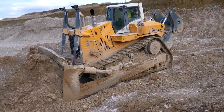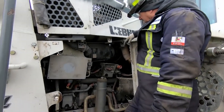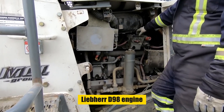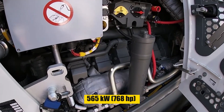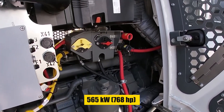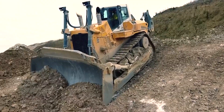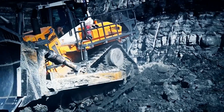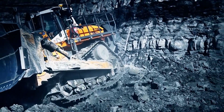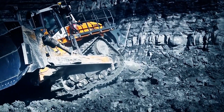Unmatched Power and Performance: Under the hood, the PR-776 houses an impressive Liebherr D98 engine, generating a monstrous 565 kilowatts of raw power. This translates to effortless dozing, ripping, and pushing through virtually any obstacle, from hard-packed earth to rocky formations.